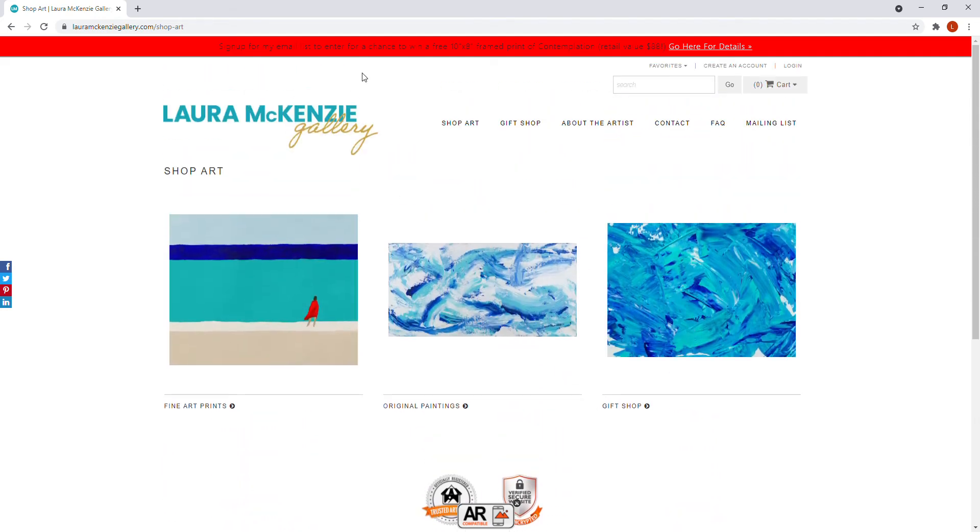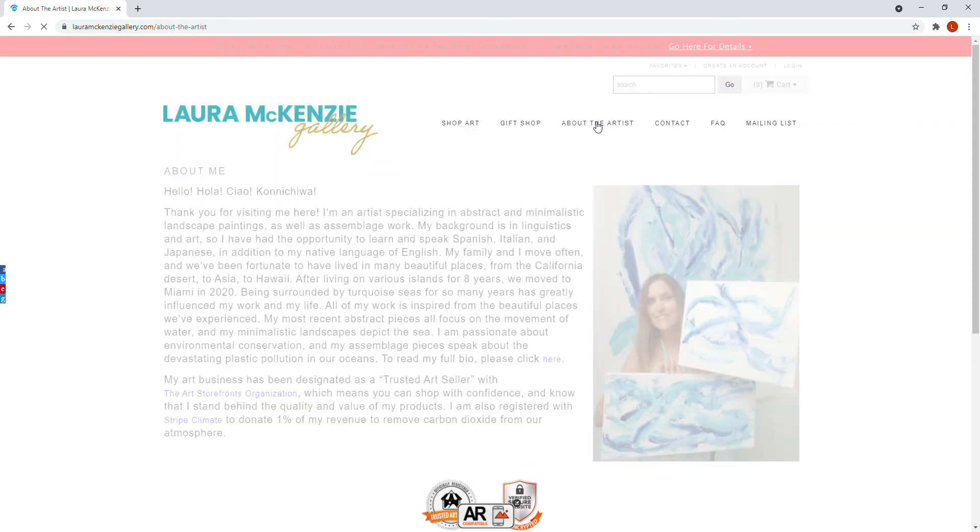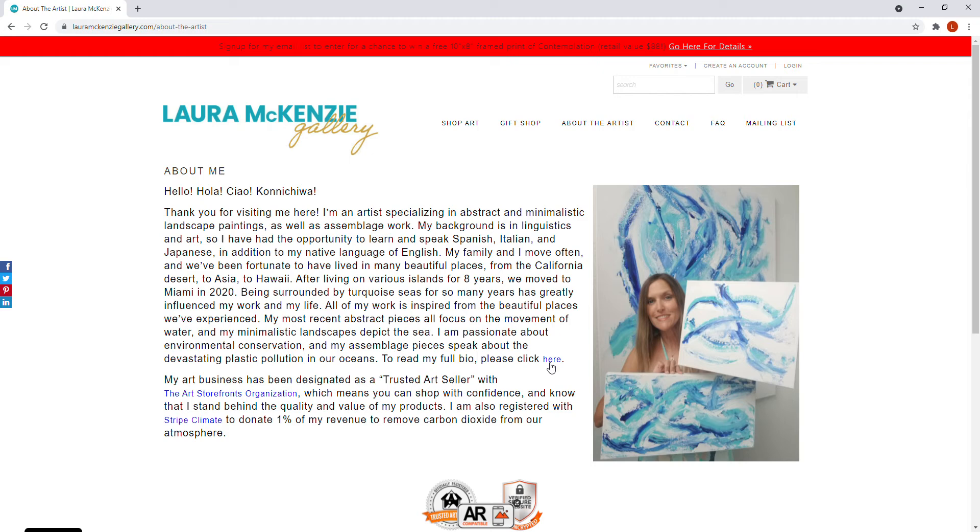Under Shop Art you can buy fine art prints and original paintings. We also have a gift shop with all kinds of fun stuff — one of my favorite places in a museum is always the gift shop. We have an About the Artist section with a picture and bio. I also want to point out that I am registered with Stripe Climate, an innovative program where one percent of all my revenue goes to help remove carbon dioxide from our atmosphere, which is really important to me.